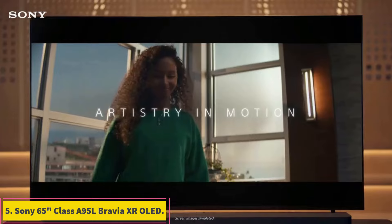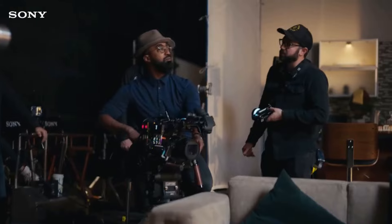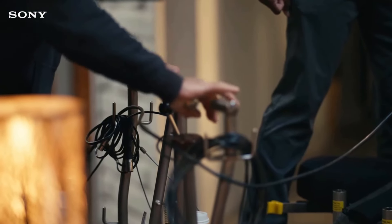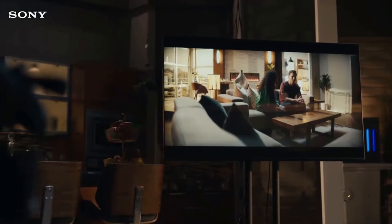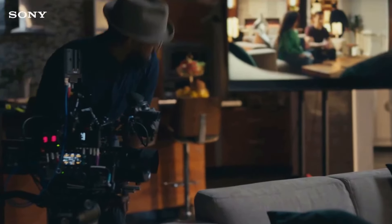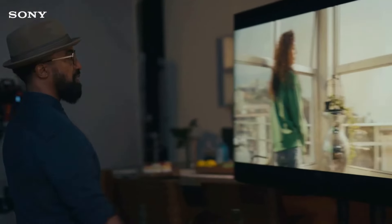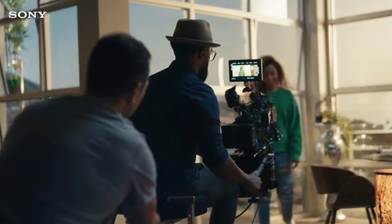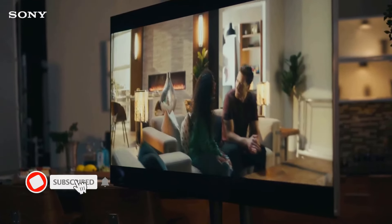Number 5: Sony 65-inch Class A95L Bravia XR OLED. OLED TVs are perfect to partner with your PS5 or Xbox Series X/S consoles, and Sony outdoes itself with the A95L's QD-OLED panel. Using a combination of Quantum Dots and OLED technology, the TV delivers high brightness and hard-to-beat contrast for better depth overall and rich details in dark scenes. No matter what you're watching, the picture is stunningly accurate and the colors are true to life. That OLED panel also handles reflections like a champ, so you'll be good to put this TV in just about any space.